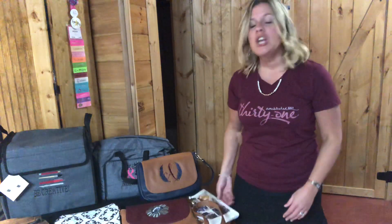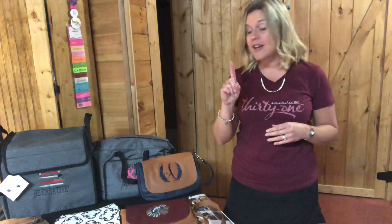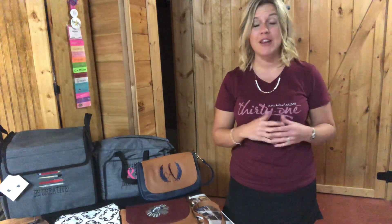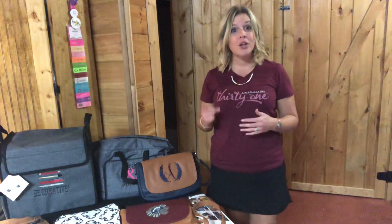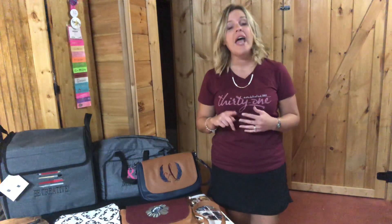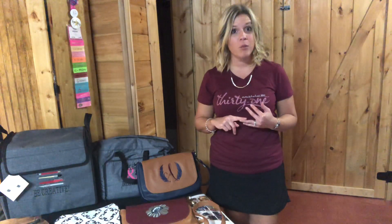The first one: you can choose three Studio 31 flaps for $20. One flap by itself for a customer order is $18, and if you personalize it, it's an extra $8. So you can get three of them for $20 with free personalization. If you're not familiar with our Studio 31, I want you to go back on my YouTube channel and watch my Studio 31 video.